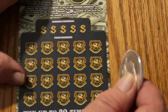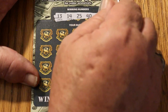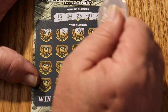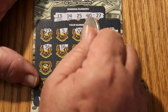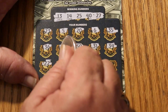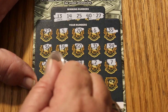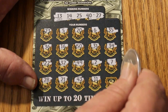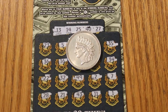Last ticket, 054. Your numbers are 13, 14, 25, 40, and 27. Scratching: 23, 5, 20, 6, 35, 36, 16, 50, 31, 34, 22, 32, 49, 2, 7, 28, 21, 43, 23, 11, and 1. Wow. Five in a row. That's brutal.